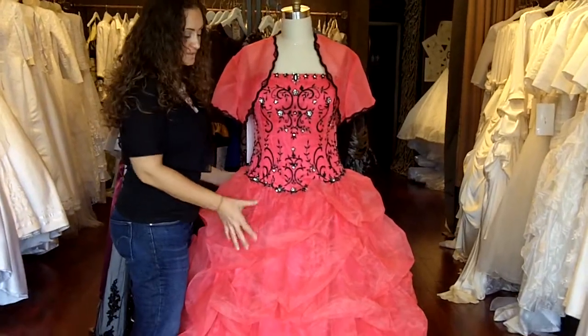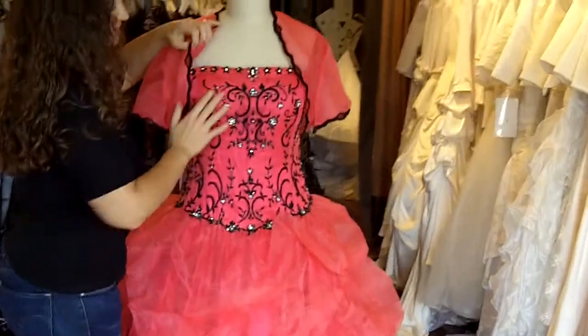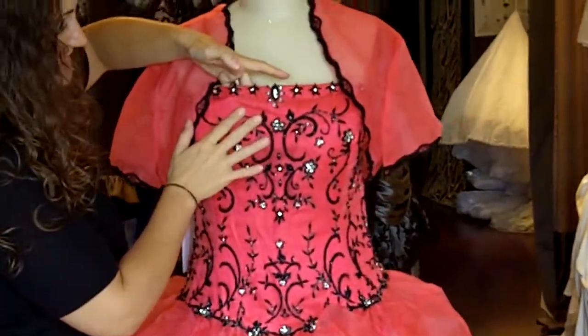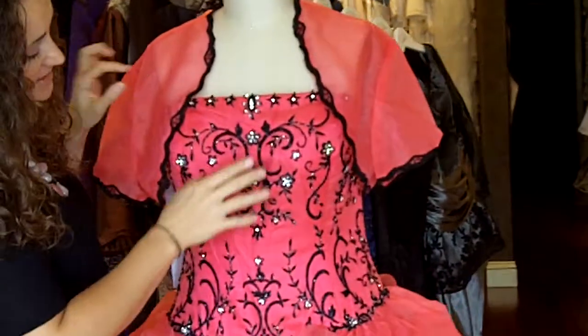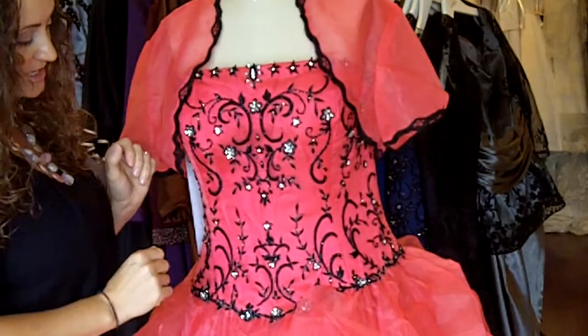The base of the dress is made out of satin with an organza overlay. The bust line has a straight neckline, underneath there is a really pretty bridal satin, pink organza, and the top here is actually an embroidered lace with black embroidery and black and silver beads.